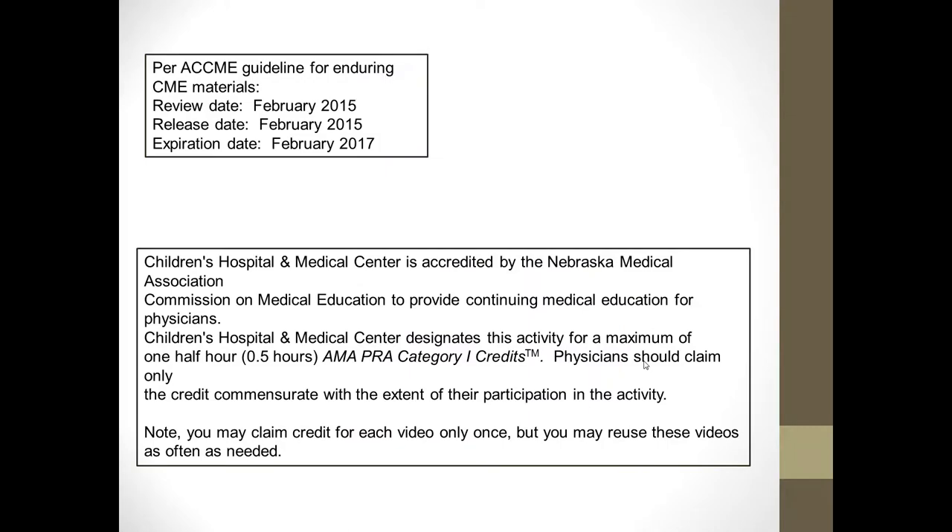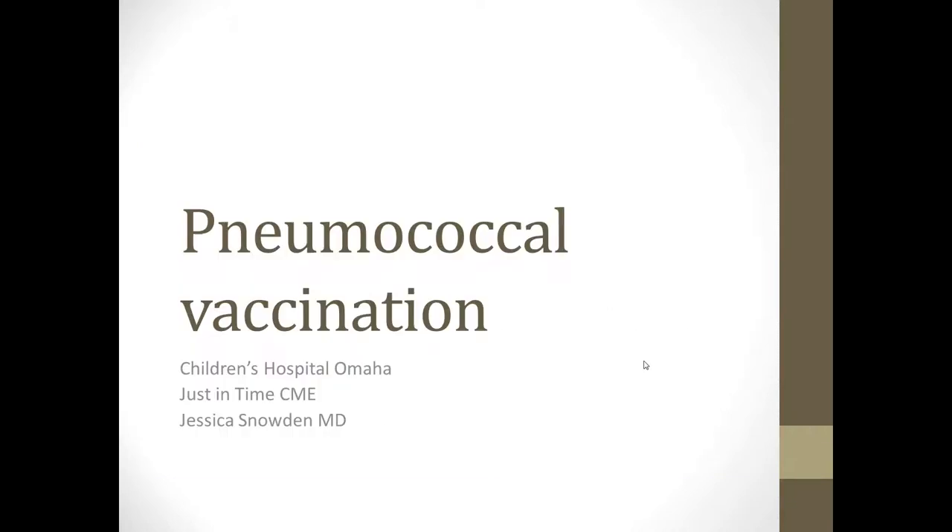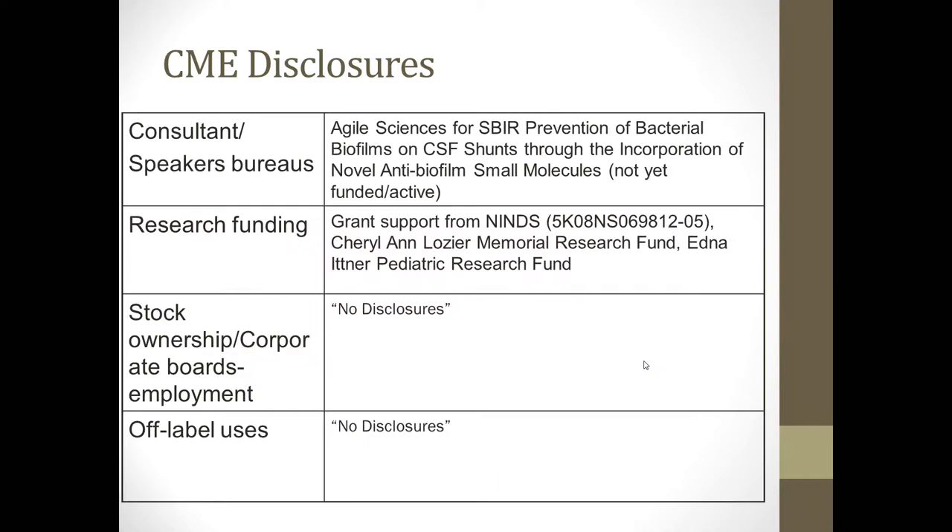Please review the pertinent CME guidelines here regarding the release dates, review dates, expiration dates, and credits available for this course. I'm Dr. Jessica Snowden with Pediatric Infectious Disease at the Children's Hospital in Omaha, and today we're going to be talking about recommendations for pneumococcal vaccination in children. My CME disclosures are listed here, none of which should conflict with the things we're going to talk about today.